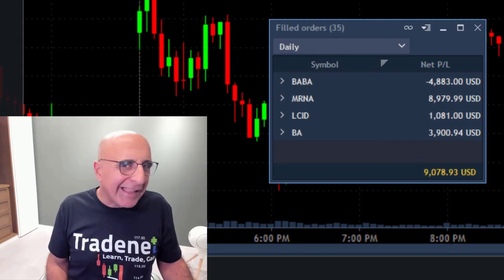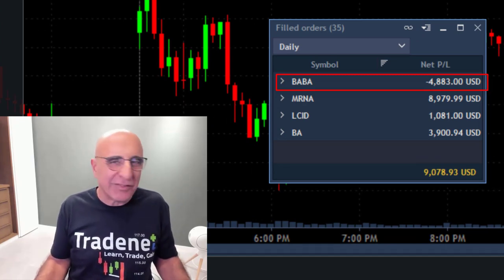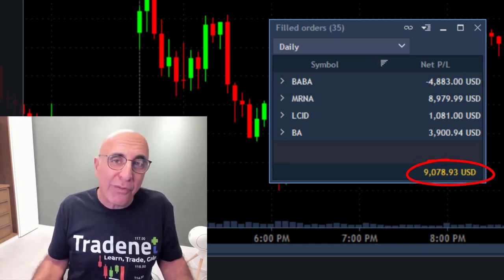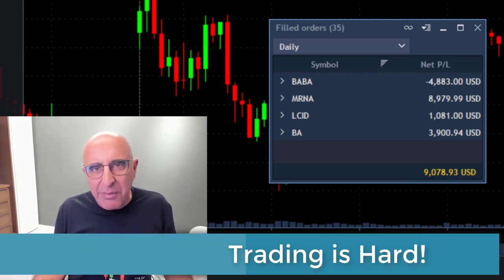Here are my results: three green trades and one loser in BABA. Just 30 minutes of trading, up over $9,000. Sounds easy — it is not. Trading is extremely hard and you need to remember that.